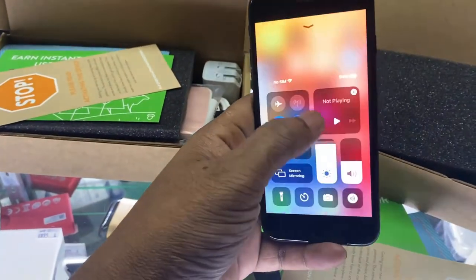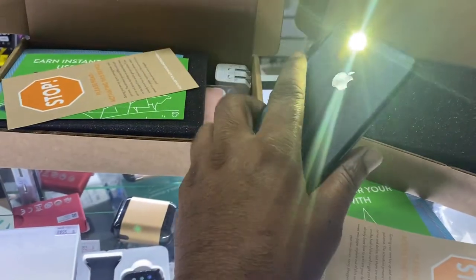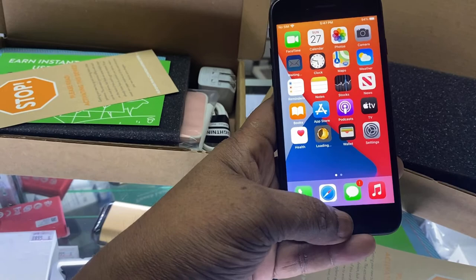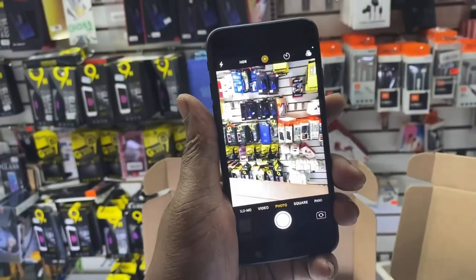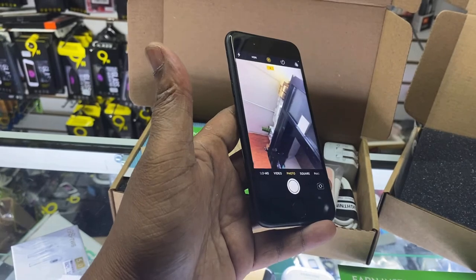Let's check the camera and take a look at the brightness. The flash is working. The camera is working. Take a look at the selfie — the selfie is working as well.